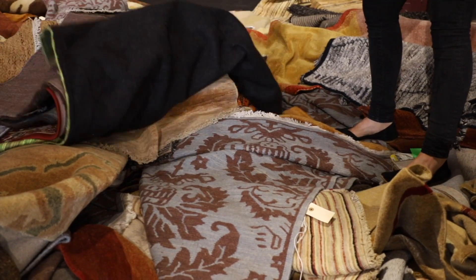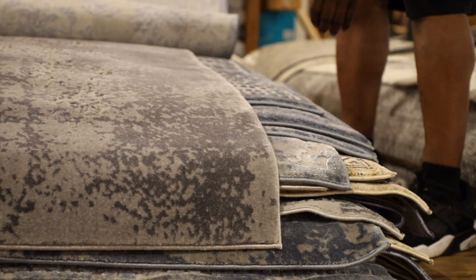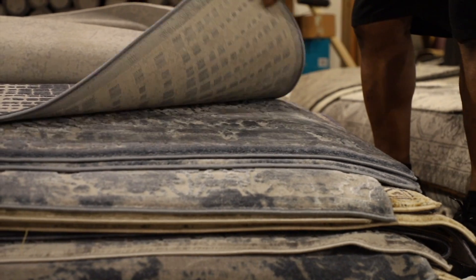We also have machine-made rugs. We've got 8x10 starting out at $179.